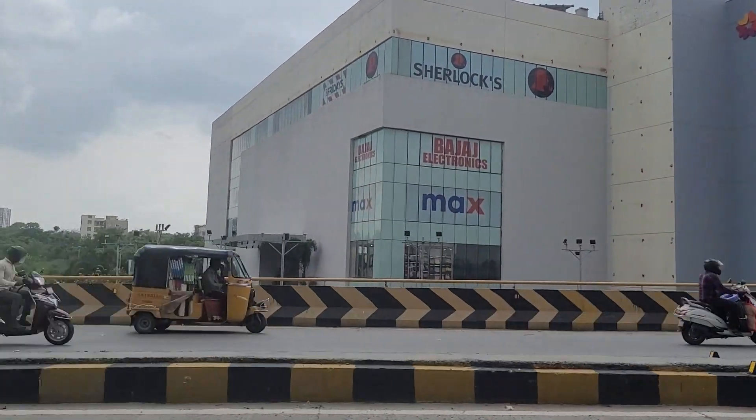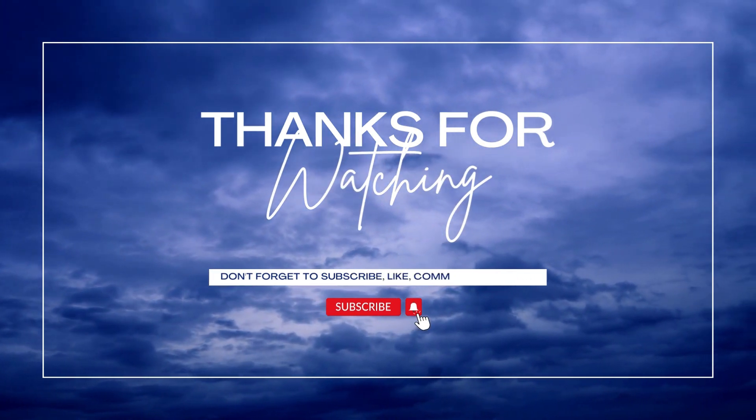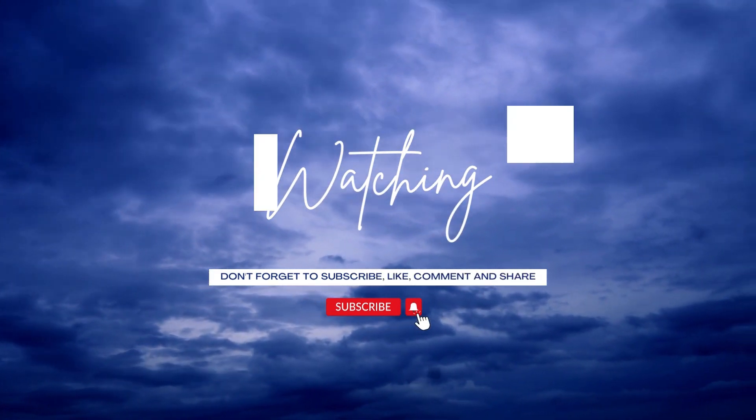That's pretty much it. I hope you like this video — if yes, give it a thumbs up, and if you're new to the channel, don't forget to subscribe. Thanks a lot for watching.